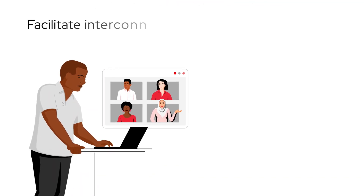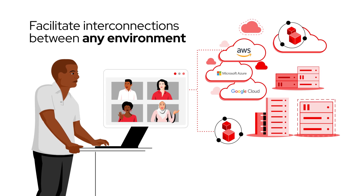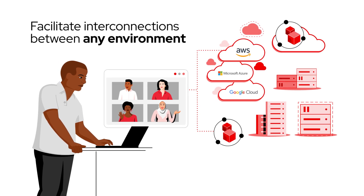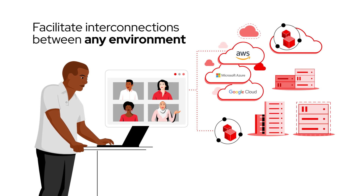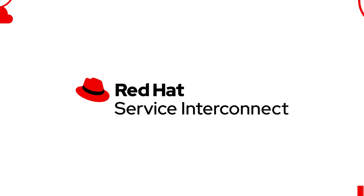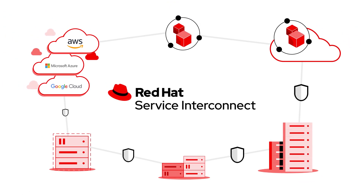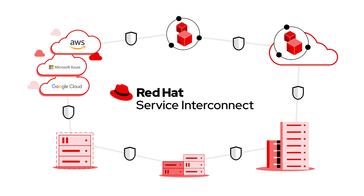Your team can facilitate interconnections between any environment, anywhere — on-premise or in the cloud. From Kubernetes clusters to private and public clouds, to virtual machines and bare metal hosts.